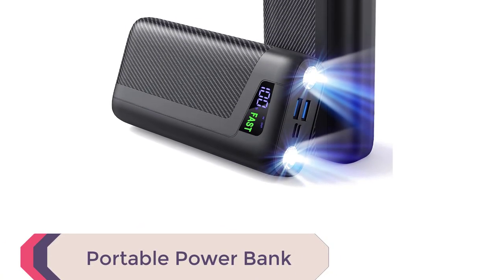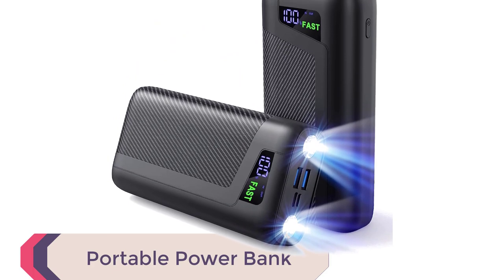Number 1: Portable Power Bank. When it comes to camping gear, one item that you shouldn't leave home without is a portable power bank.